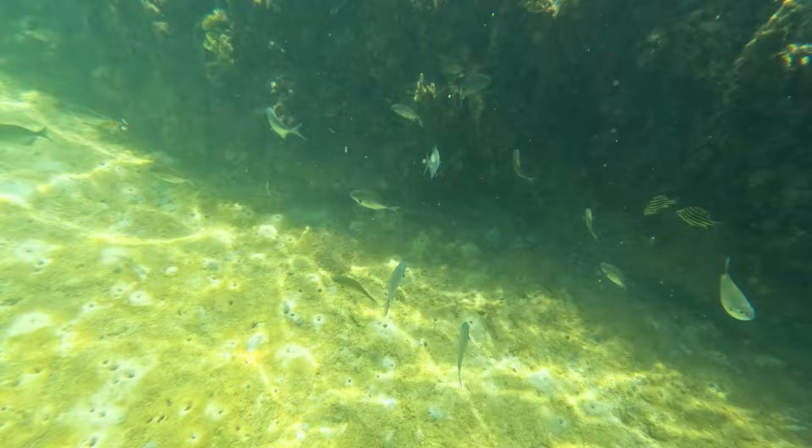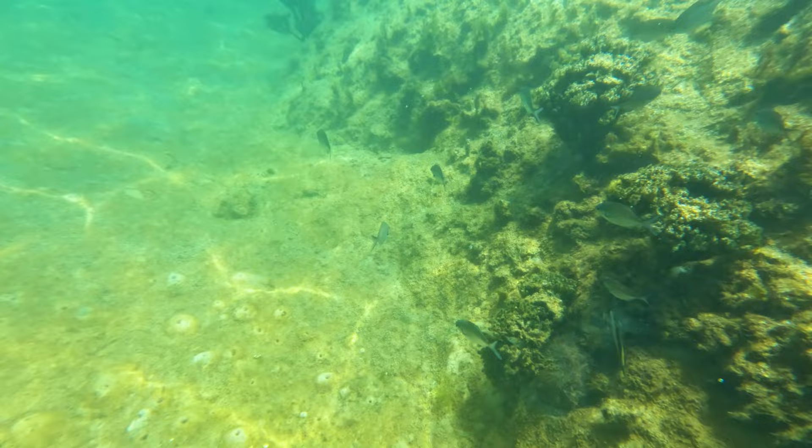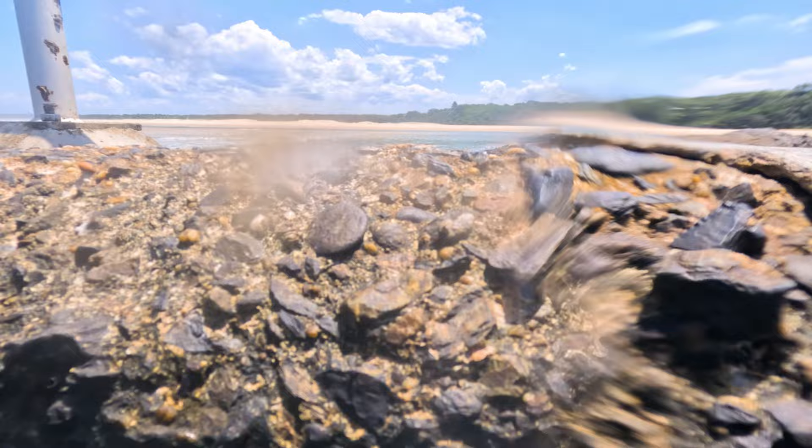We went mid-week to avoid the crowds and it wasn't too hard to get in the pool, though I did feel it could do with one more step — but I managed. There was only about six people there and it was totally enjoyable. Under the water there's lots of little colourful fish and I wish I'd brought my goggles and snorkel, but I have the worst memory.